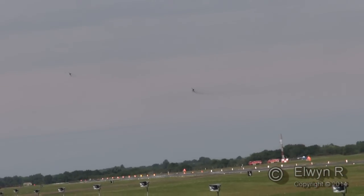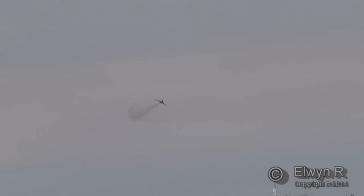Now we see the two aircraft splitting for the next part of their display, and here we see something of the low-level capability of the Fitter in a show of force — 480 knots, 500 feet.